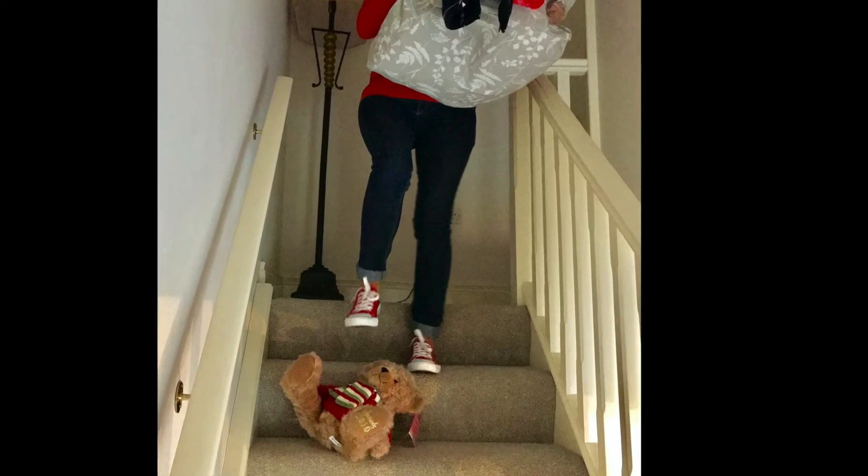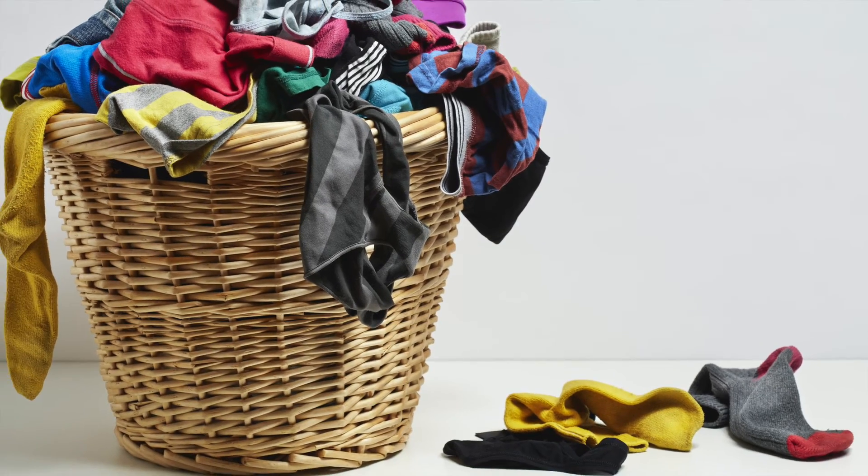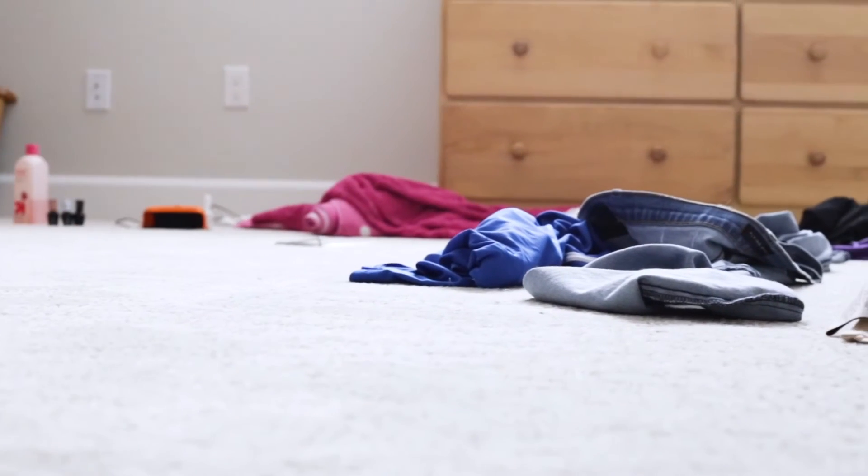Send laundry up, down, or around and get rid of all those stale-smelling, untidy, space-occupying laundry baskets. It's perfect for any sized home.